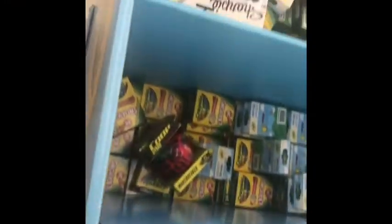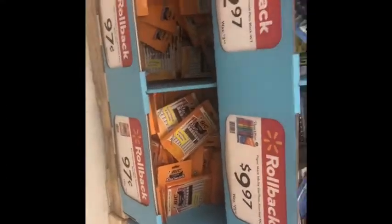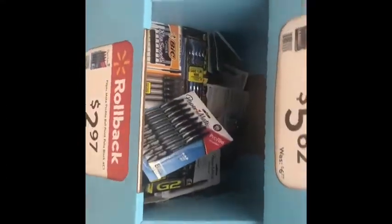And they have the Crayola crayons, $0.50. The ones I have, I think they were $2. They were $0.44. They got the backpacks, $9.97. They got bigger ones and everything.